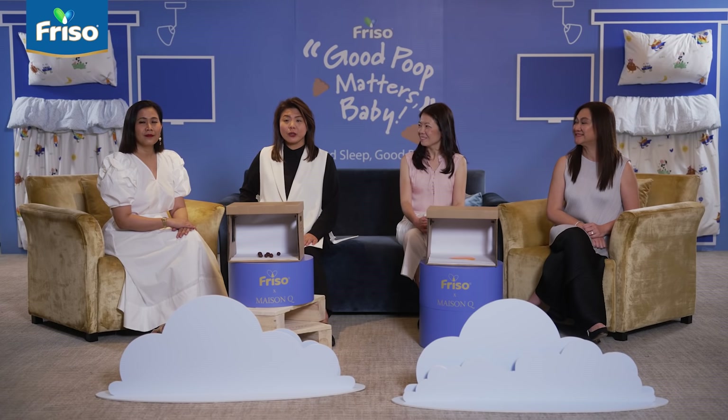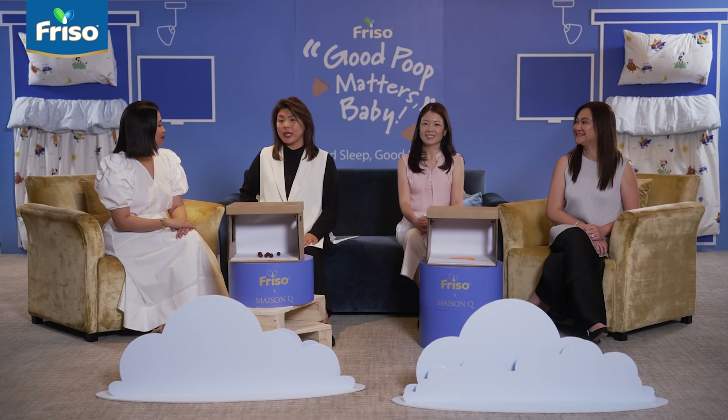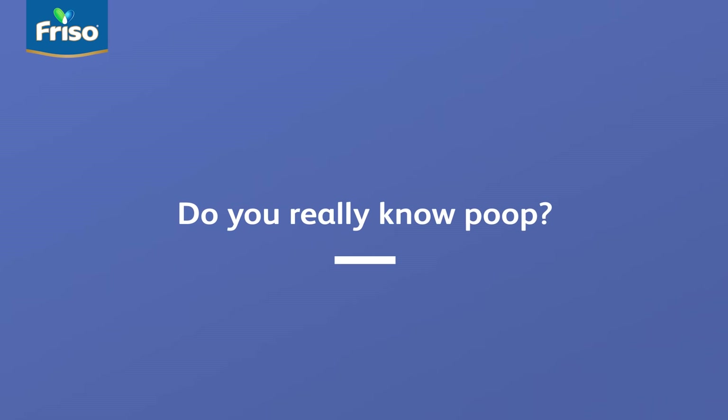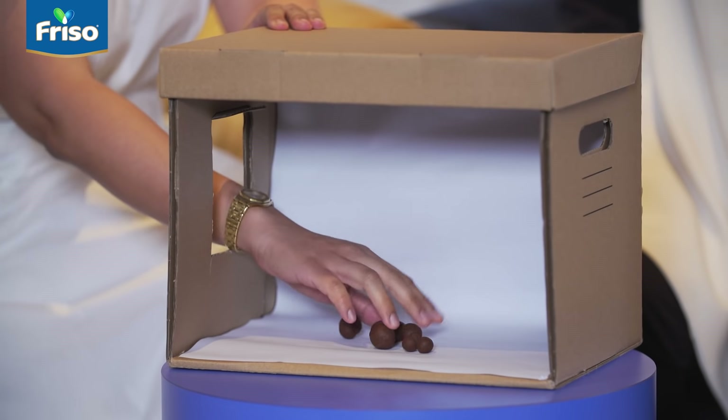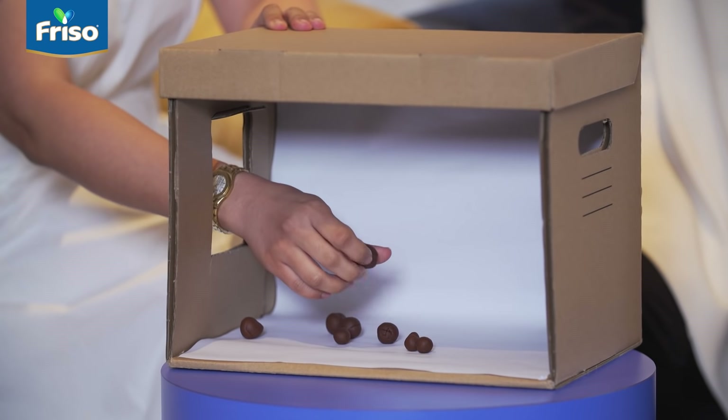Now we are going to put the panelists to the test to see if they really know their poop. Suhanna, you're first up. I'll give it a go — I think I've seen enough poop with my three children to last a lifetime. They're like little stones, hard on their own, not clumped together. So my guess is they're Type 1. Wow, Suhanna — you're a poop star!